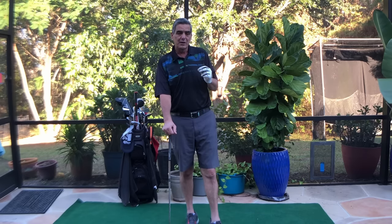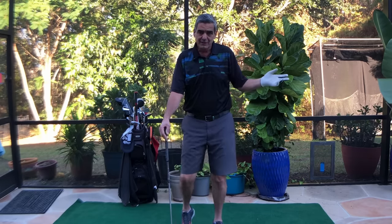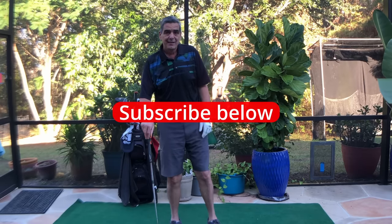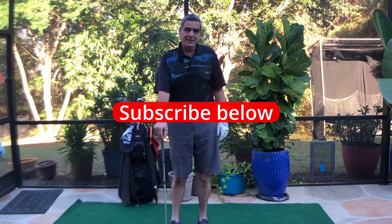So really work on your timing, your tempo, and learning the techniques we're teaching here in the Your Simple Golf Swing Method. Have a great day — hope this helps you out.